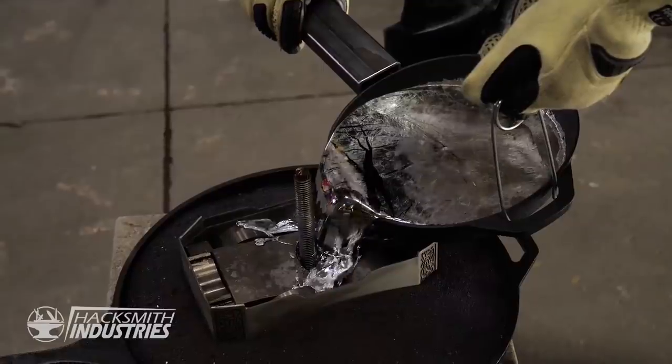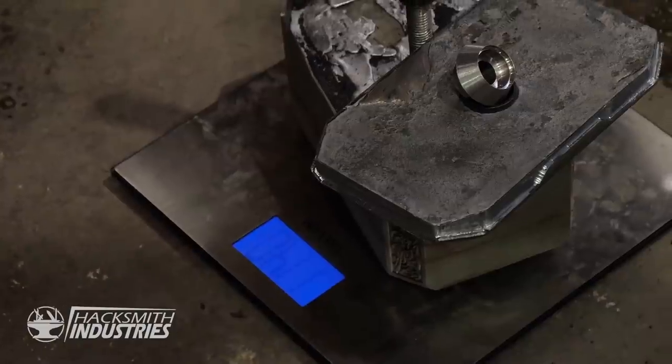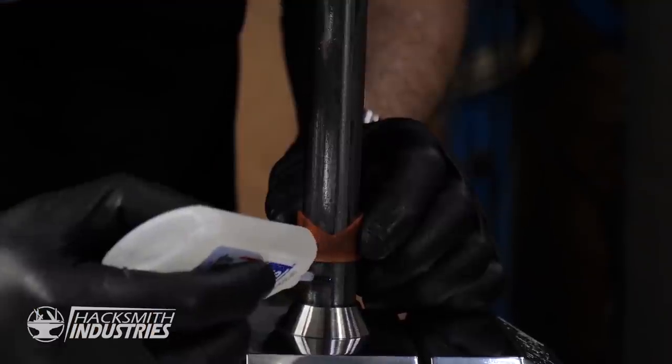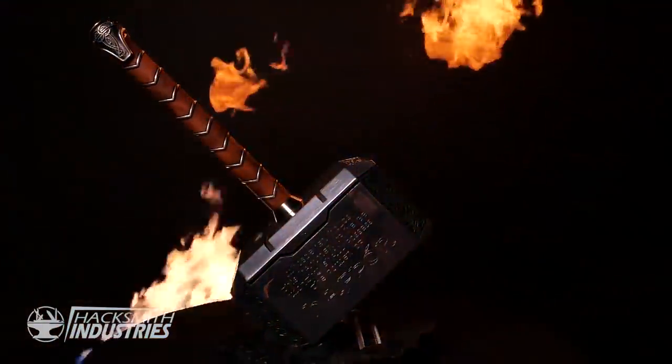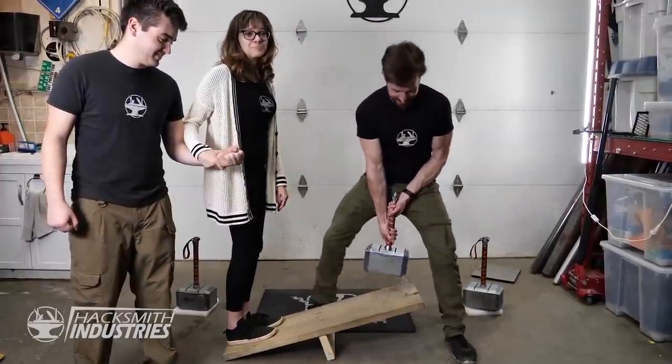Oh yeah! Look at that — 114 pounds exactly. Let's see who's heavier, Jordy or Thor's hammer.